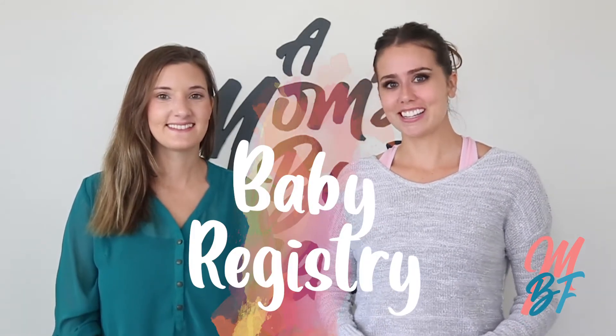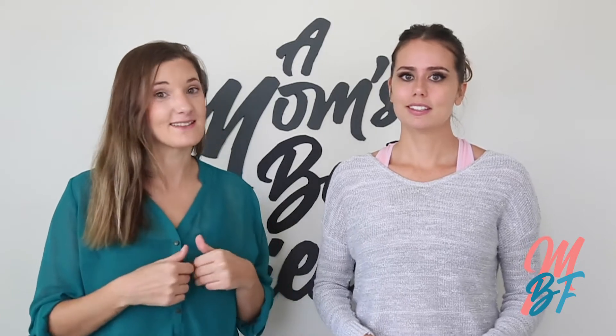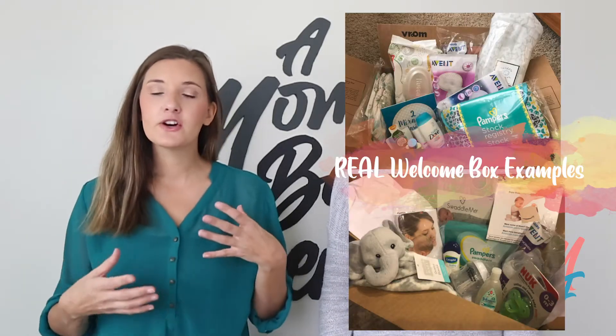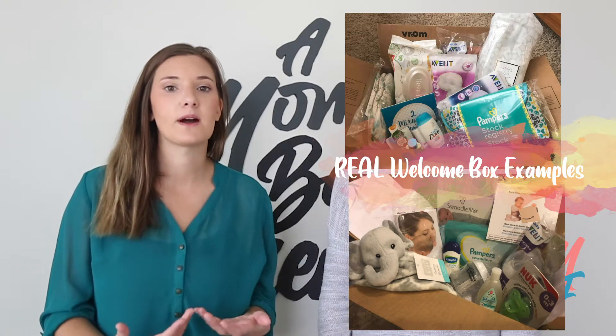If you haven't already, make sure you create a baby registry. The one that we recommend is Amazon. There are so many benefits — in my opinion Amazon baby registry is the best one. For starters, they send you an absolutely free welcome baby kit, which is so cute. It includes a swaddle and a few other things, like a little present to you as a pregnant mom.